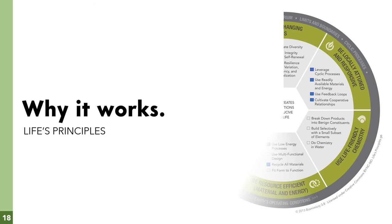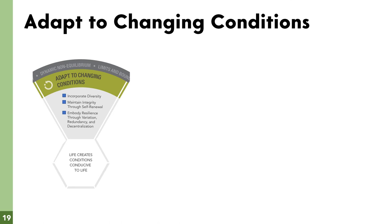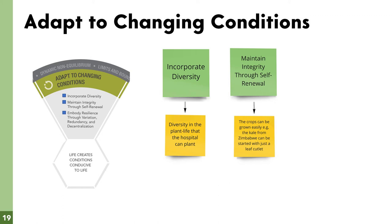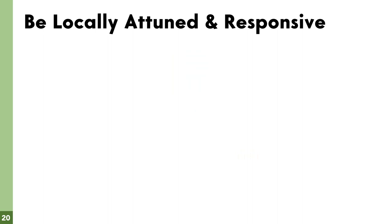We thoroughly examined our idea and discovered three life principles. The first principle is adapt to changing conditions. We ticked all three boxes: incorporate diversity — found in the variety of crops the hospital can grow; maintain integrity through self-renewal — some plants can grow from just a cutting from another plant, resulting in ease of growth; and embody resilience through variation, redundancy and decentralization — with a variety of plant life, resilience to pests is maintained by having one plant's pests feed on another plant's pests, and with decentralization, patients are more welcome to join in and help at the garden.